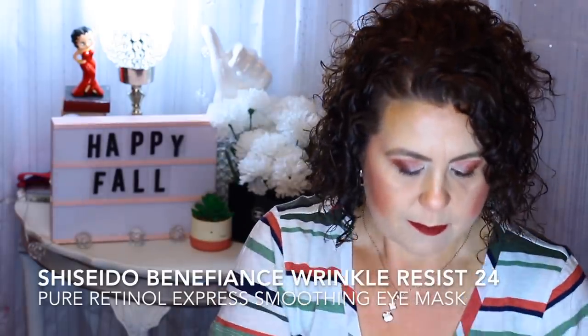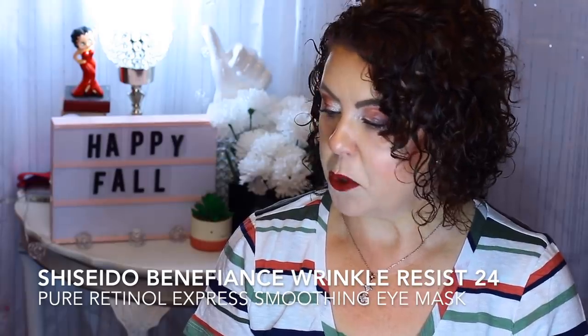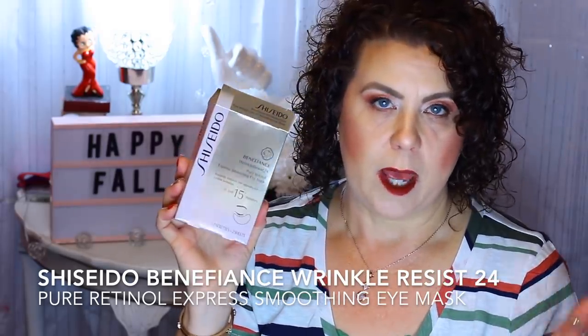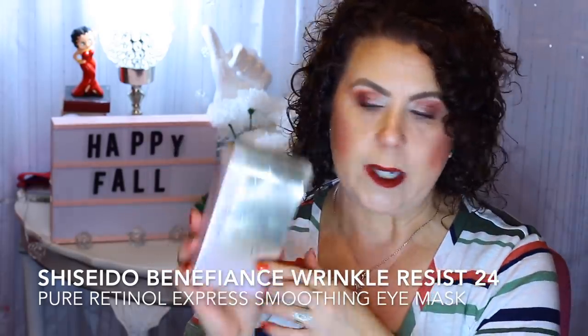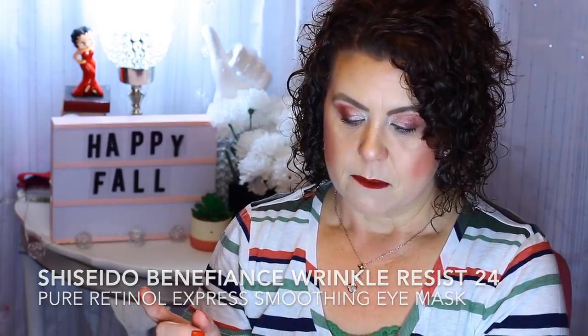Then I used up a box of the Shiseido Wrinkle Resist Pure Retinal Express Smoothing Eye Mask. Again, this would need to be used over a continuous period of time. The box only had three and they're kind of pricey — I found these at Nordstrom Rack, $17.50 for three eye pads. They were nice, but you'd definitely have to use those over a longer period of time to see results.